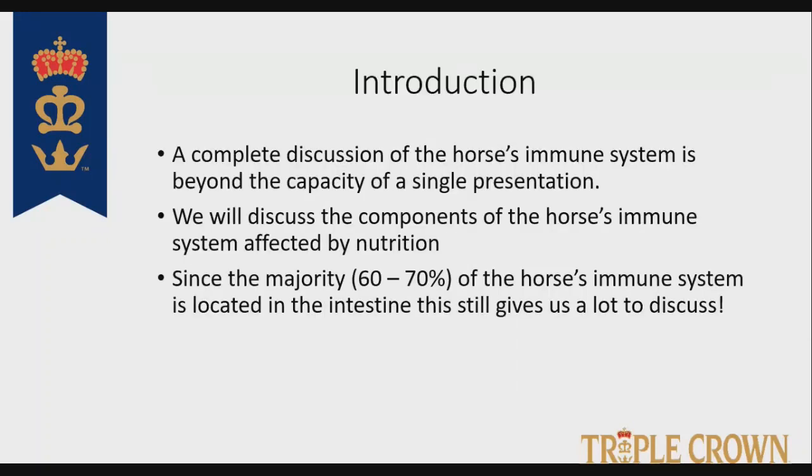What we are not going to do is a complete discussion of the horse's immune system — that is obviously beyond the scope of a single presentation. What we are going to do is discuss the components of the immune system that are affected by nutrition and those affected by intestinal health. Most people are now aware that in the horse, 70% plus or minus of the horse's immune system is actually located in the intestine.